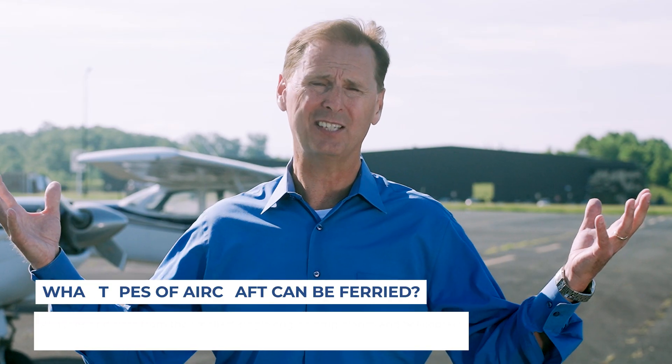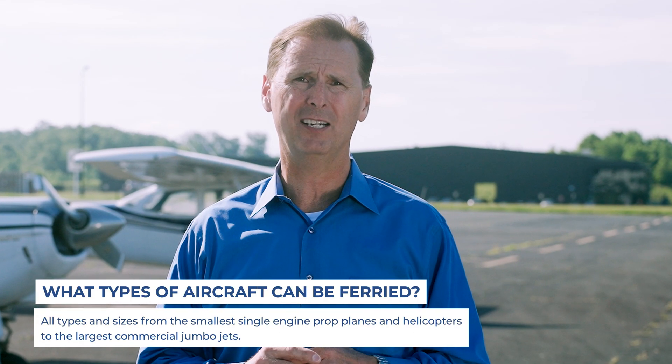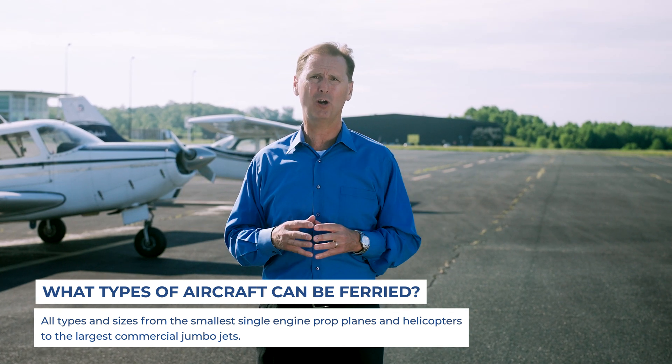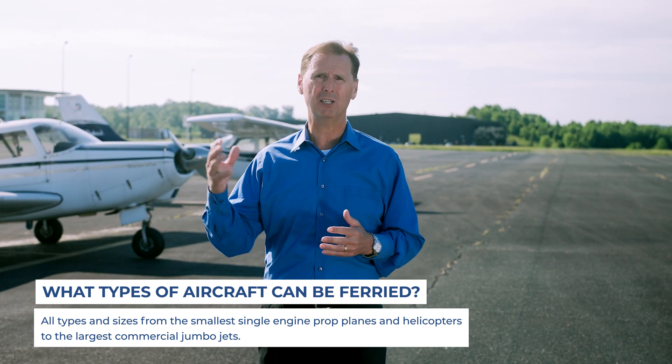There's a variation in the size and type of aircraft that can be ferried — anything from small single-engine prop planes up to the largest of aircraft, like 777s, A380s, and 747-8s.